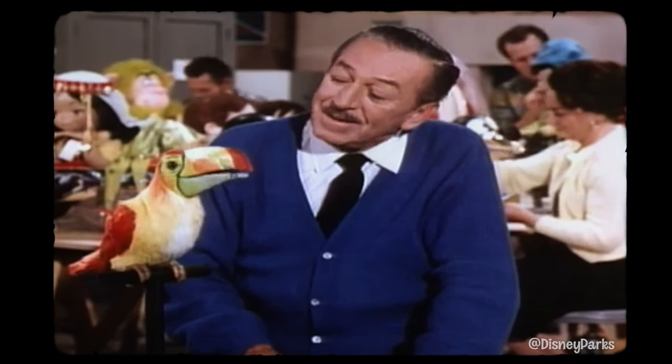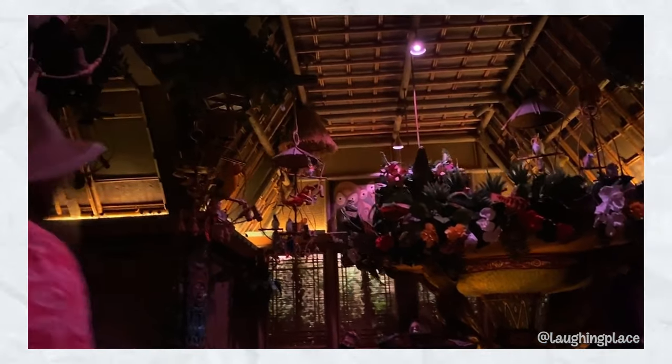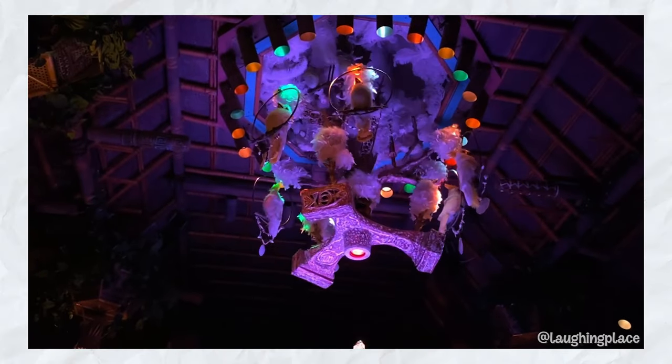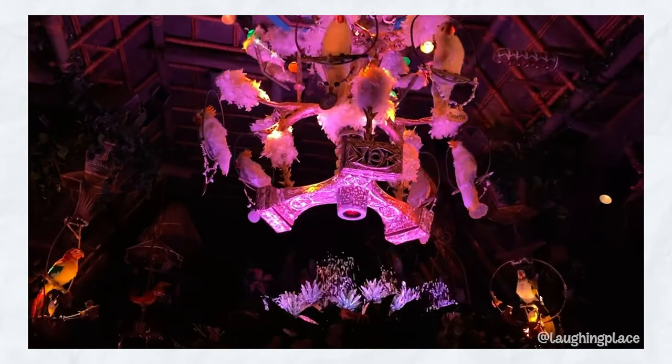Audio animatronics. The main host of the show is Jose, a colorful macaw with a Spanish accent who is supposed to be from Mexico. Early on in the show, some white birds come down from the ceiling and Jose speaks in reference to Rosita. Her name has been featured throughout the park as a running gag — and also incredibly deep storytelling by Imagineering. She was mentioned at the Adventureland Trading Post, in Trader Sam's, in the Jungle Cruise, and even in Big Thunder Mountain.